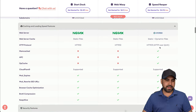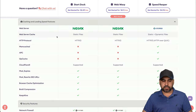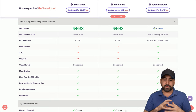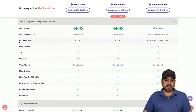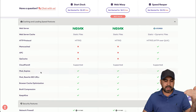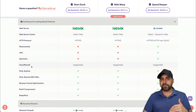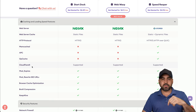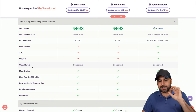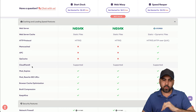Looking at the cache and loading speed features: the Speed Reaper is the best plan and gets the most features — HTTP/3 protocol, Memcache, APC, OpenCache, and Cloudflare is supported for all plans. I like that Cloudflare is supported from the beginning with no extra setup. I simply connected my DNS from Cloudflare into Host Armada and got my site going right away.